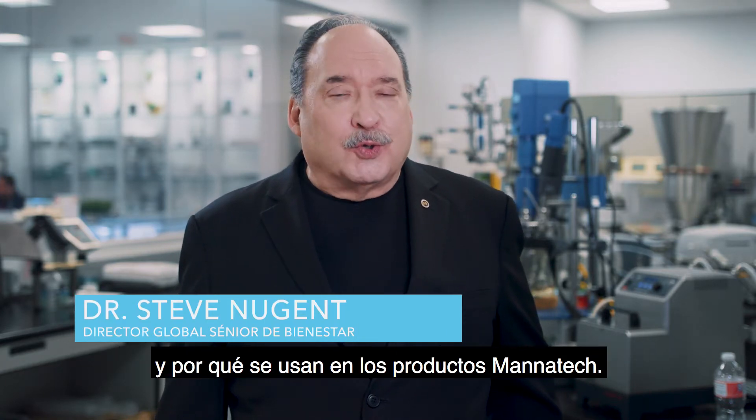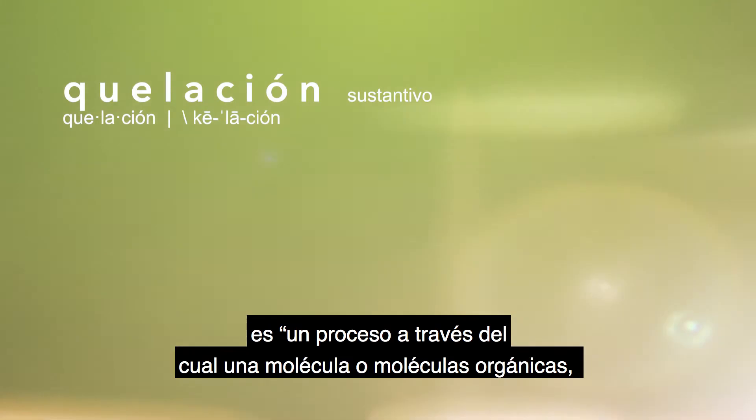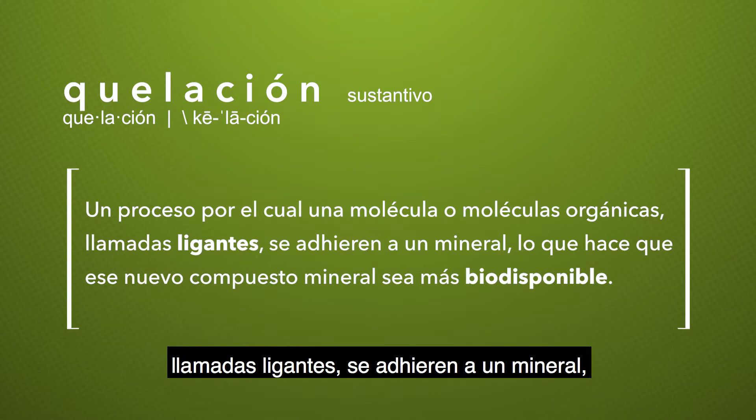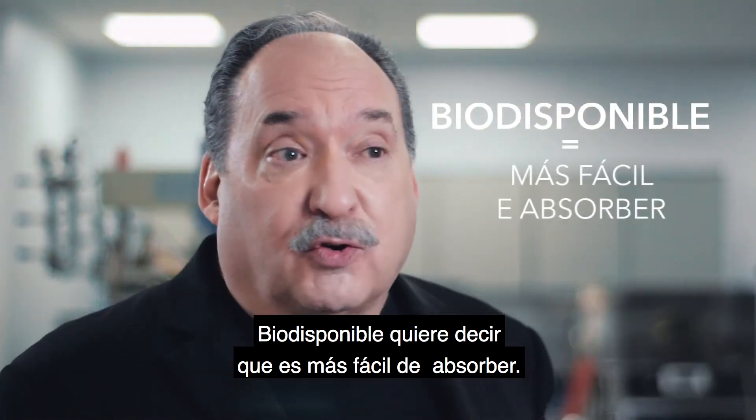Hello, I'm Dr. Steve Nugent. I'm here to talk with you about exactly what a mineral chelate is and why they're used in Manatech products. The pure scientific definition of chelation is a process by which an organic molecule or molecules called ligands are bonded to a mineral, making that new mineral compound more bioavailable. Bioavailable simply means easier to absorb.